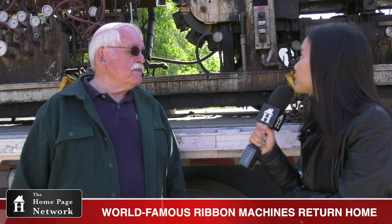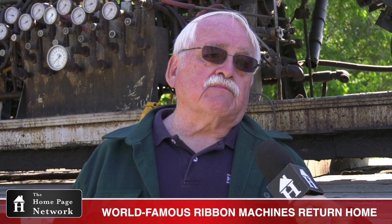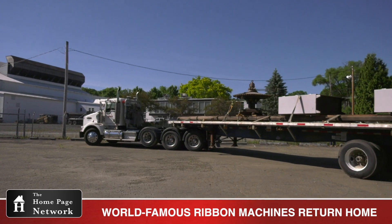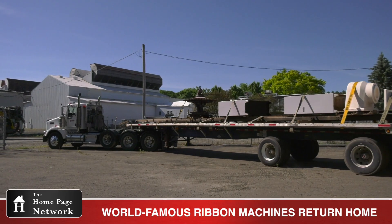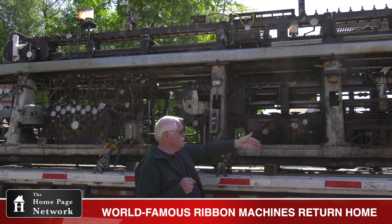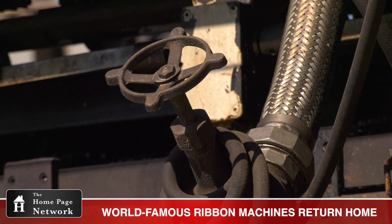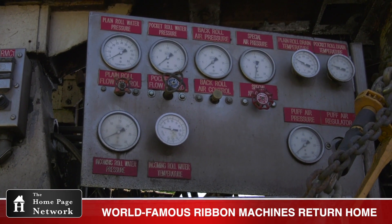These machines bring back a lot of memories and they bring back a lot of people's faces — people that worked on, operated, and maintained these machines. This particular machine, the 3-inch behind us, was birthed and built here, sent to London, England, came back here, and we used it from 1982 to 2016. It was sent to Versailles, Kentucky, used for a couple of years, and now it's back home.